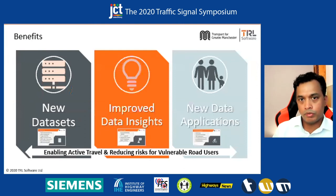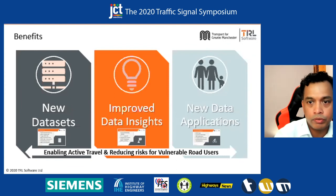In terms of the benefits for this project, what we have realized is we have enabled new data sets, improved data insights, and helped develop new data applications — all on the back of having an open developer portal which any third party can start accessing and using.